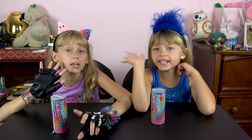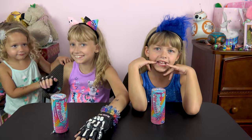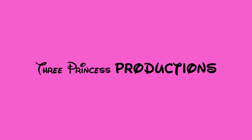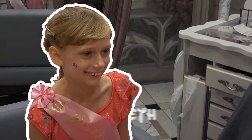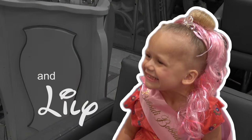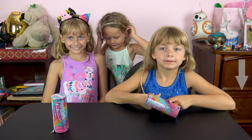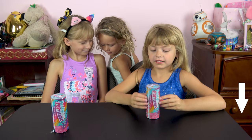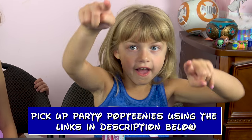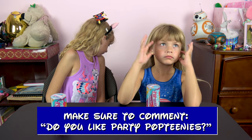Hi everybody! Today we have Party Poptinis! Find out which ones we get next! Alright, welcome back! Today we got Party Poptinis! If you're new to our channel, make sure you click that subscribe button down below and click that bell notification so you don't miss out on any of our future videos. At any point in the video, if you want to check out show links down below, they'll link you to Party Poptinis so you can buy some for yourself. Let's go ahead and open it up!